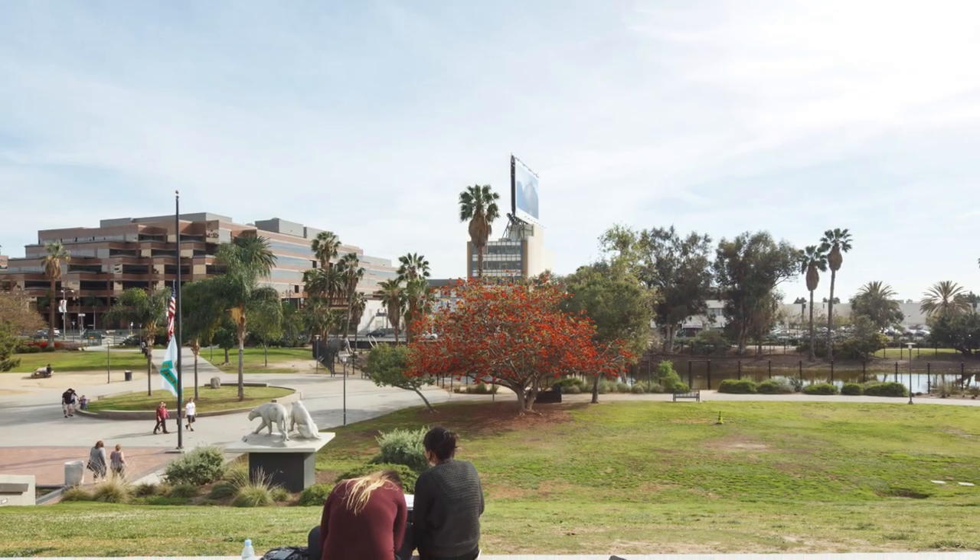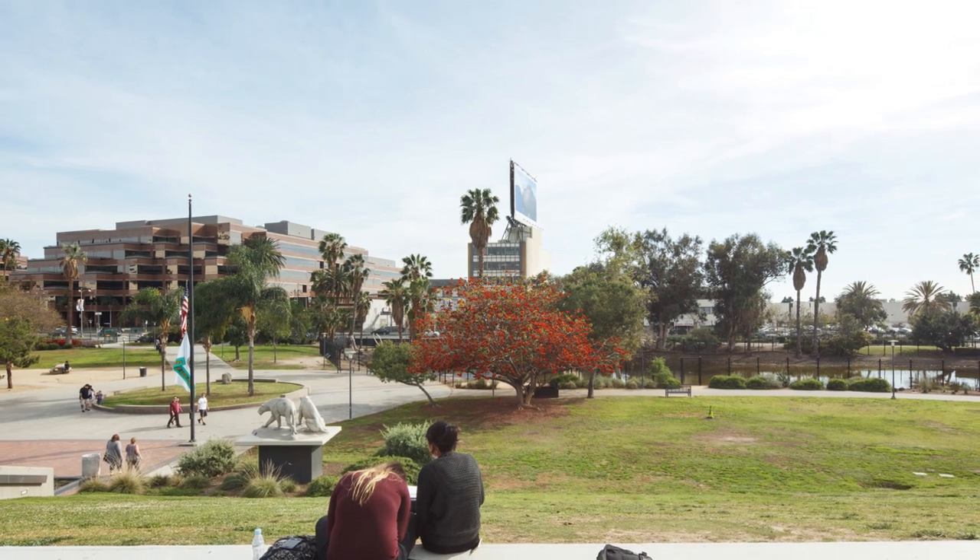One of my favorite things to do while working from home is to take some time to look out my window. What do you see out of your window right now? The world outside your window has changed so much over millions of years of the earth's history.